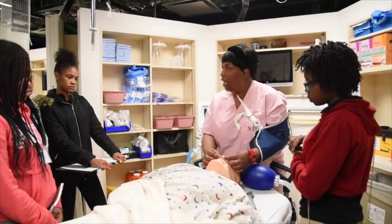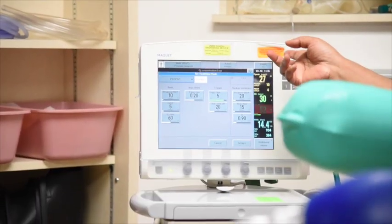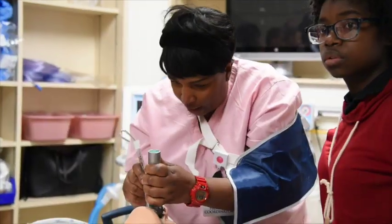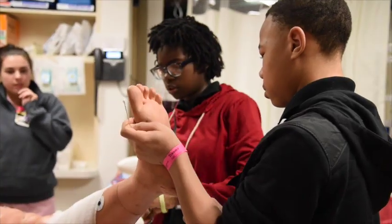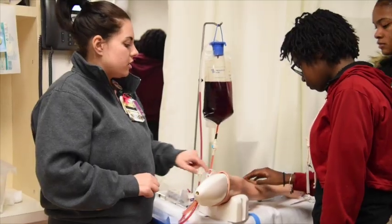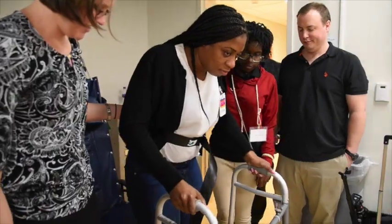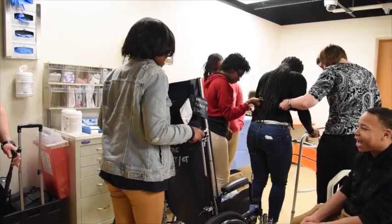We have five different stations they're going to go through, one for each specialty. There's an RT station where they have a mannequin on a ventilator and they deliver oxygen and maybe intubate. The nursing station does wound care, pin site care, and practice IVs. The physical therapy station is set later when the patient has recovered more — maybe in rehab — working on different exercises and mobility assisting devices.